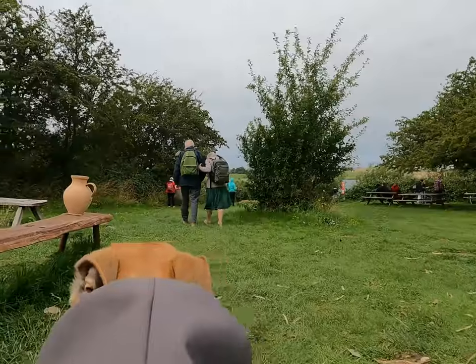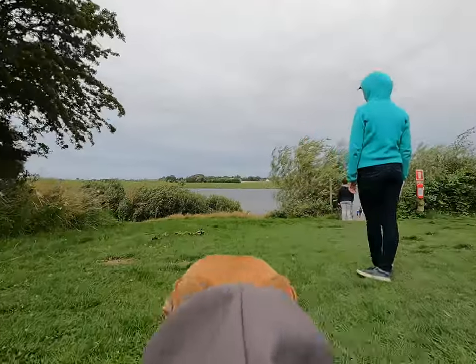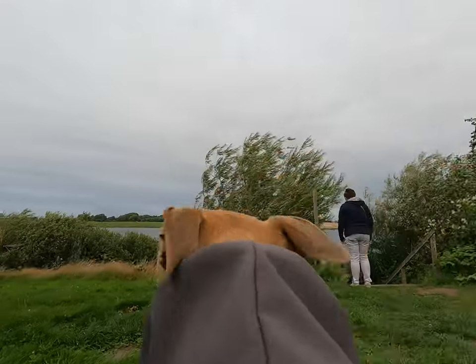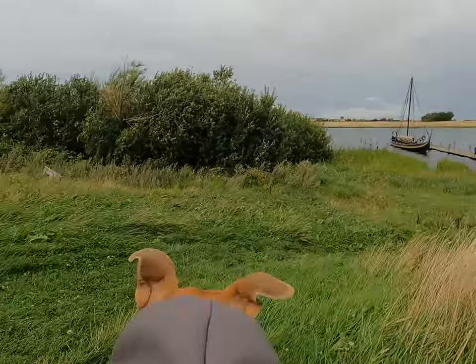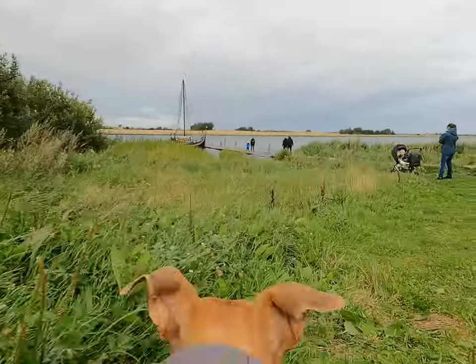Under the Ladby common tomb, we can also see the Viking ship Ladby. It's an exact one-to-one replica of the Ladby ship, built from oak wood from the local forest, just like the original.